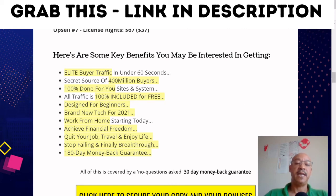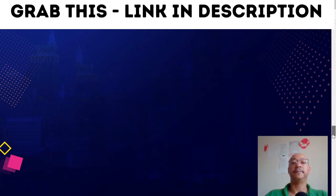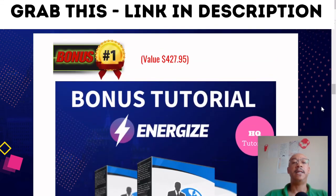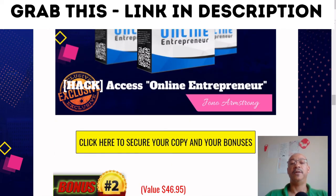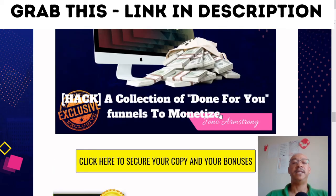All you have to do to get this product is click here to secure your copy and your bonuses. To recap, the bonuses you're going to get: bonus number one is Online Entrepreneur by Jono Armstrong.